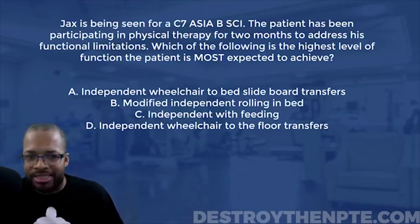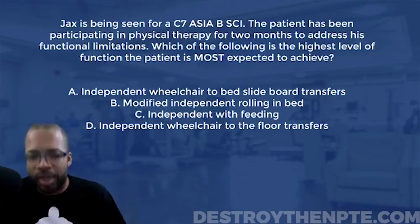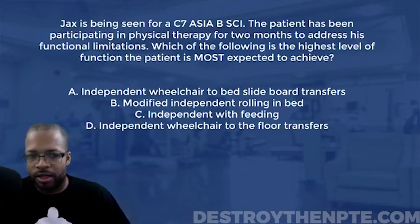Jacks is being seen for a C7 ASIA B spinal cord injury. The patient has been participating in physical therapy for two months to address his functional limitations. Which of the following is the highest level of function the patient is most expected to achieve? We have: independent wheelchair to bed slideboard transfers, modified independent rolling in bed, independent with feeding, and independent wheelchair to floor transfers.